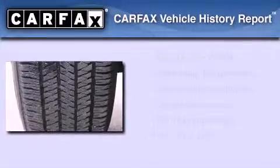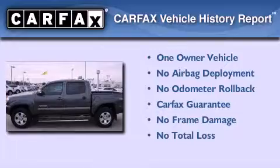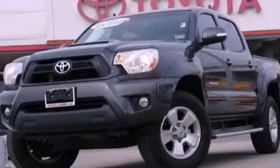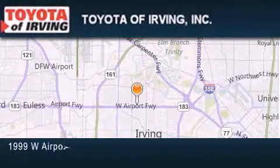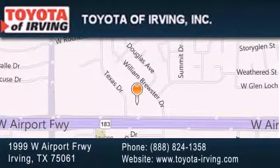This truck has had only one owner, and it qualifies for the Carfax buy-back guarantee. Please call today to reserve this vehicle for a test drive. Toyota of Irving is located at 1999 West Airport Freeway in Irving. Our goal is to exceed all of your expectations to ensure that you'll return for future visits.